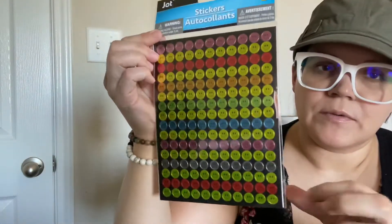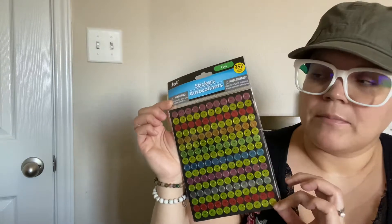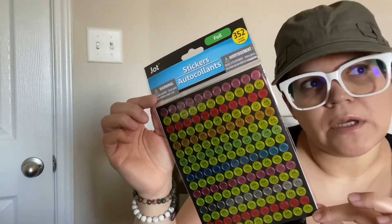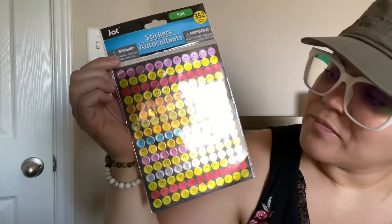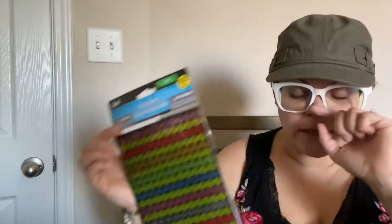And then I got these stickers for my son's chore chart. Every time he's done with a chore, he'll put a sticker on it.